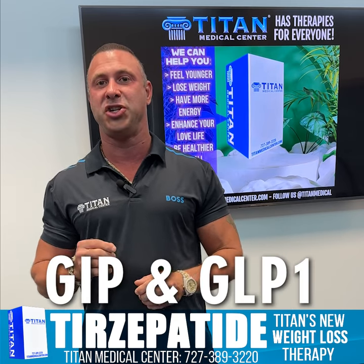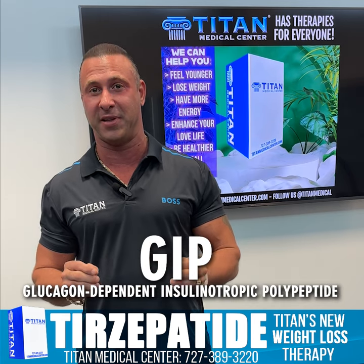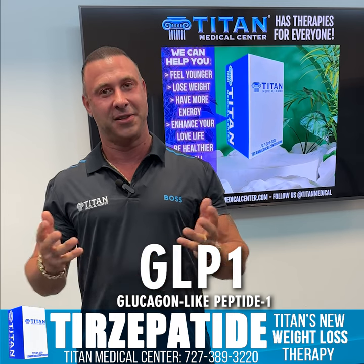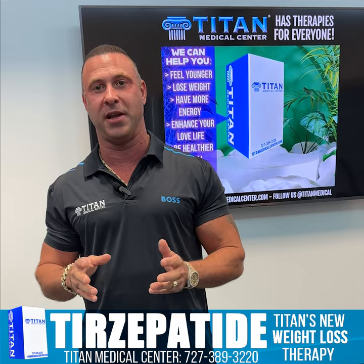It uses GIP and GLP-1 — glucose-dependent insulinotropic polypeptide is GIP, and we have glucagon-like peptide-1. These two things are working simultaneously to help you in a couple of different ways.